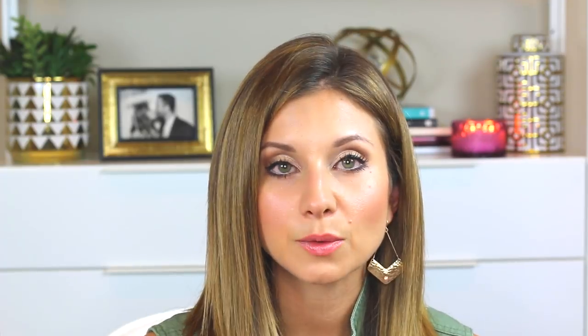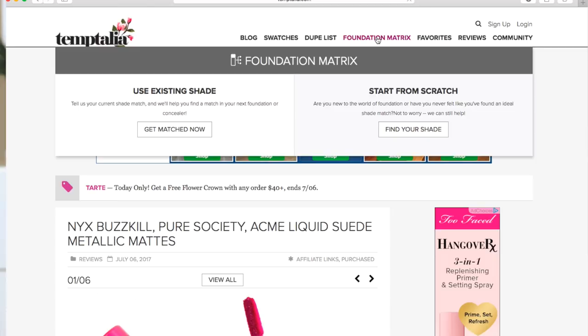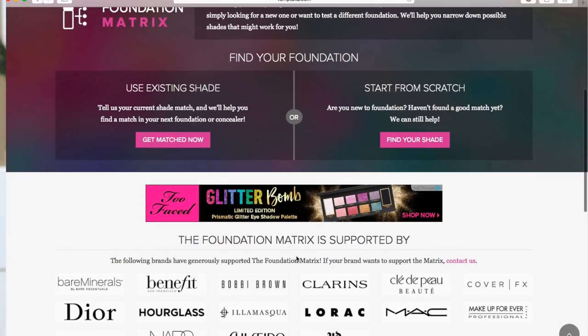The website is called Temptalia — I'm looking at it right now and I'm going to share my screen with you guys and show you how to navigate through it. When you get to the home page you can see it has a blog, a swatches tab, a dupe list, and a foundation matrix. You want to visit the foundation matrix tab.